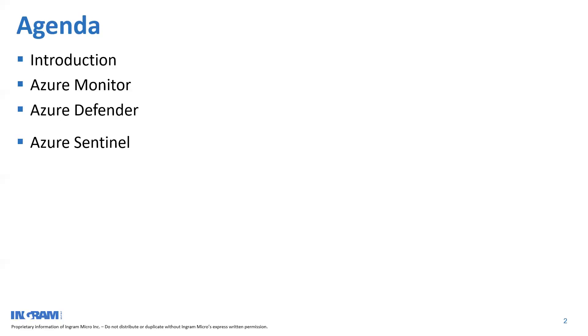In today's session I don't have a live demo, but I do have snapshots taken from a demo tenant to help you understand how each service works, what functionalities you get, and hopefully give you ideas on how to start providing security services or set up your own security operations center using a combination of these three services.